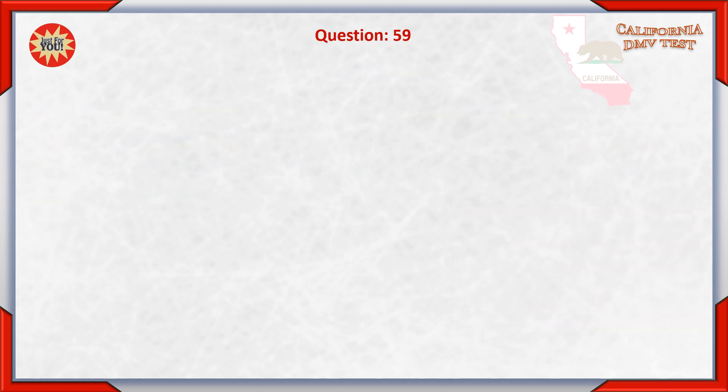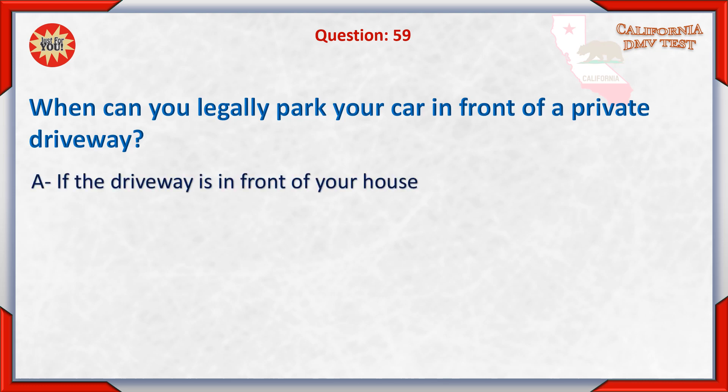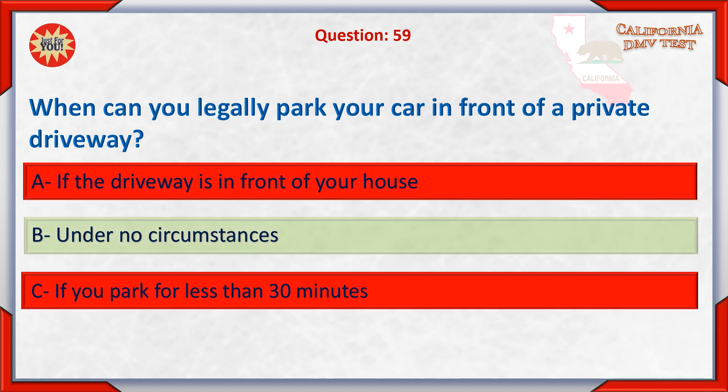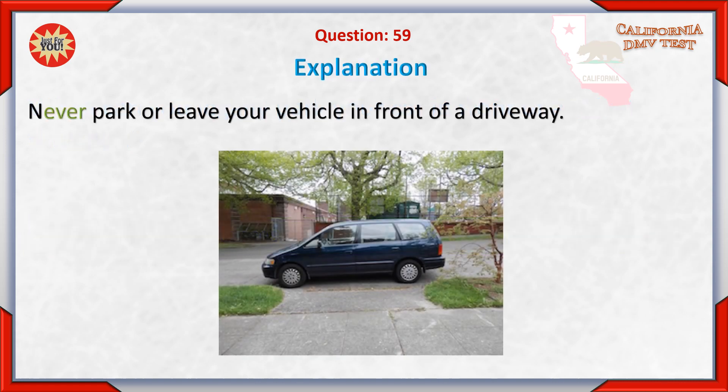Question 59. When can you legally park your car in front of a private driveway? A. If the driveway is in front of your house. B. Under no circumstances. C. If you park for less than 30 minutes. Answer: B. Under no circumstances. Never park or leave your vehicle in front of a driveway.